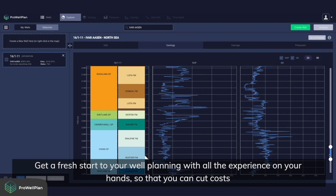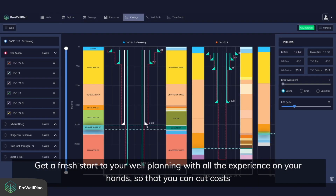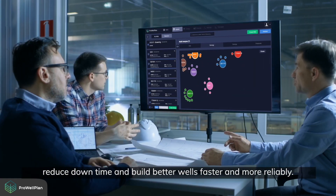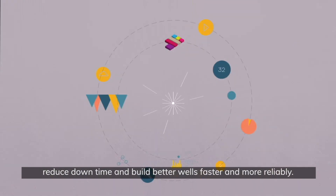Get a fresh start to your well planning with all the experience on your hands, so that you can cut costs, reduce downtime, and build better wells faster and more reliably.